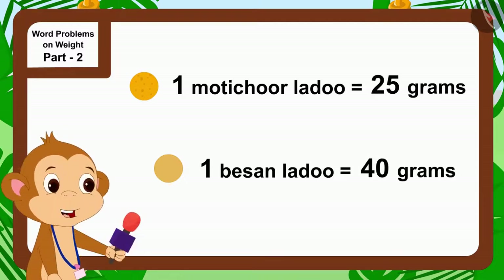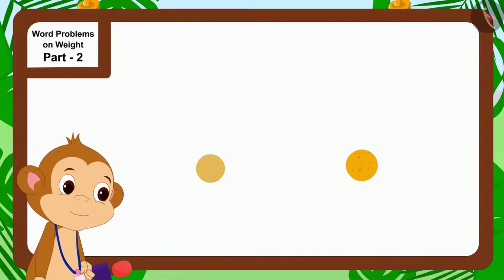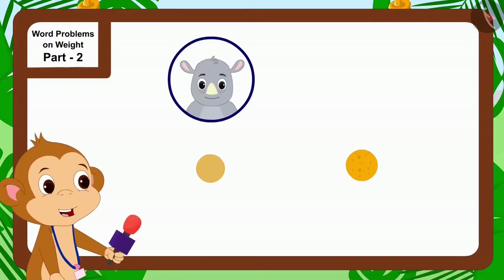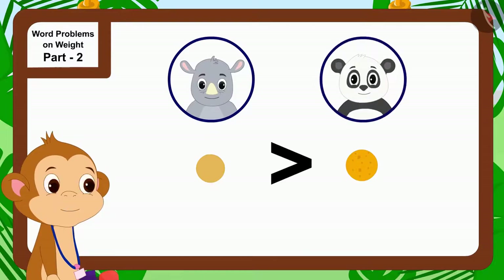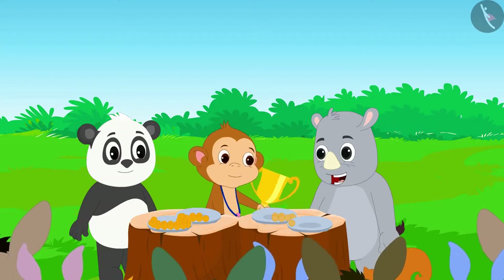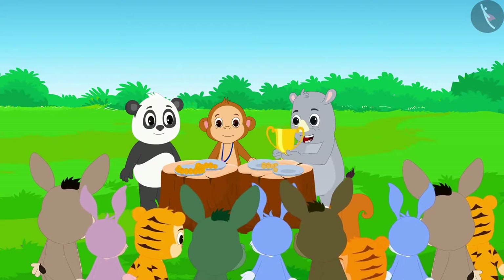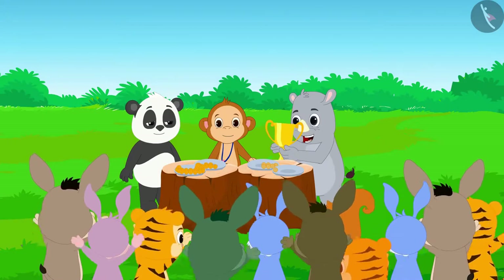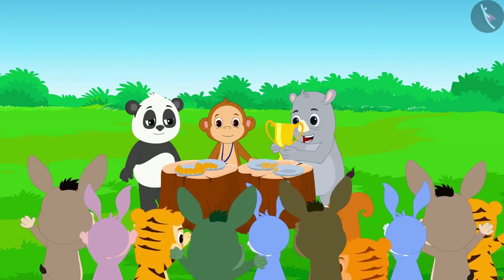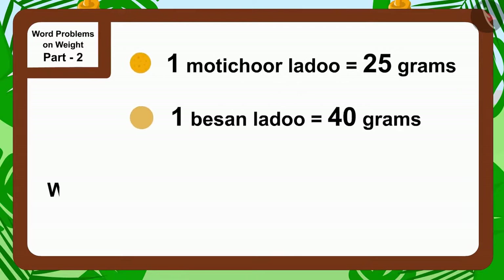A motichu laddu weighs 25 grams and a besan laddu weighs 40 grams, so a besan laddu is heavier than a motichu laddu. That means the weight of laddus that Gagu ate is more than the weight of laddus that Golu ate. The winner of this competition is Gagu! Baban told the audience, and all the spectators started cheering loudly for the contest winner Gagu.